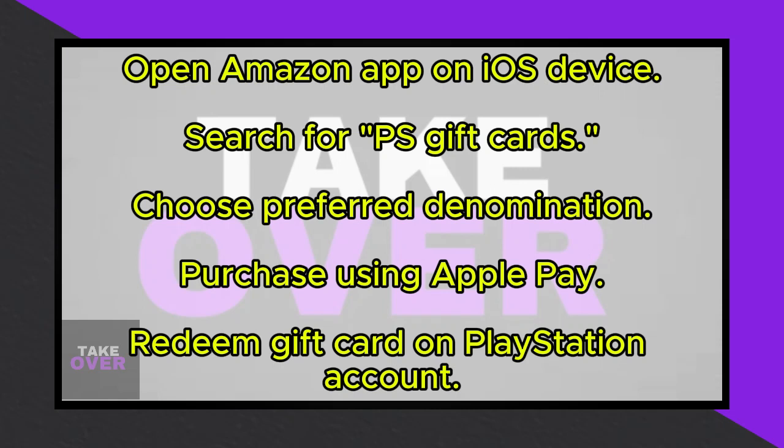To begin, ensure you have your iOS device handy. Open the Amazon app on your iOS device. Within the Amazon app, you'll find options to purchase PlayStation gift cards. Search for PS gift cards within the Amazon app.